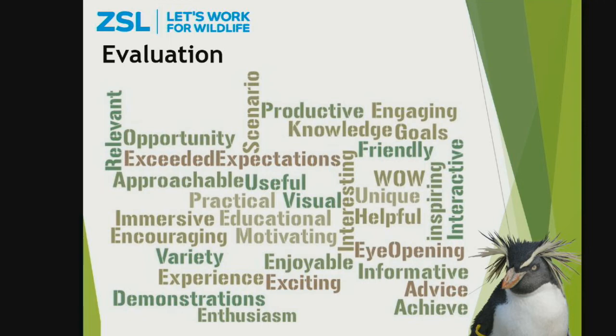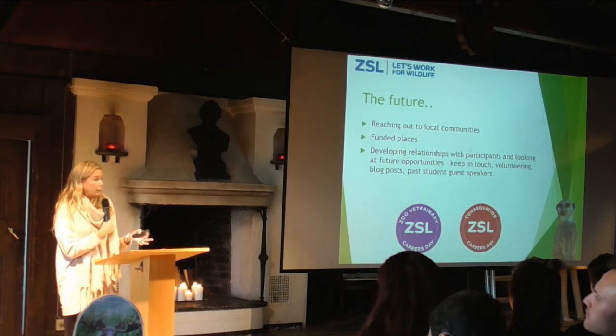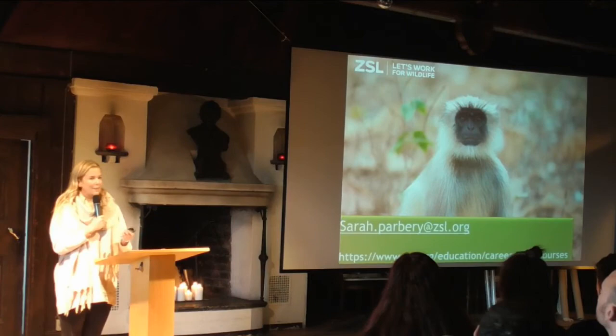We evaluate each course using a SurveyMonkey link given out at the end. We ask participants to return the survey to receive their certificate of attendance — a little bit of bribery, but it means we get quite a lot of evaluation back, which we use to improve future events and create a top-line data report. Going forward, we'd like to reach out more to local communities, perhaps offering funded places to local schools and colleges. We'd also like to progress relationships with participants — perhaps offering volunteering opportunities, giving them a chance to create blog posts, and inviting them back to do a talk about their experiences.